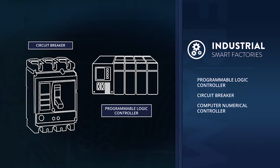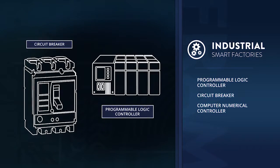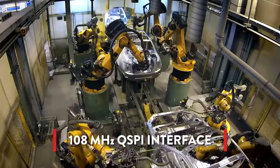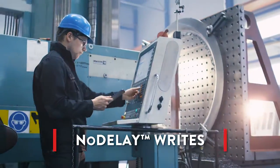Exelon also meets the demands of ever-evolving smart factories. As the highest performance, most reliable non-volatile memory, Exelon is an ideal solution to support mission-critical data logging requirements in industrial environments.